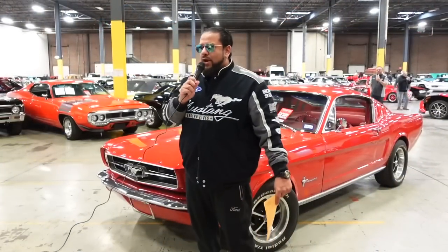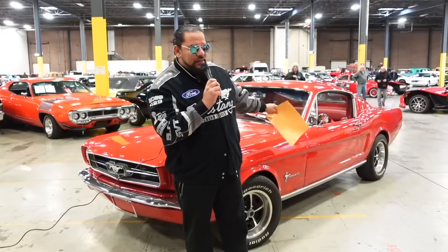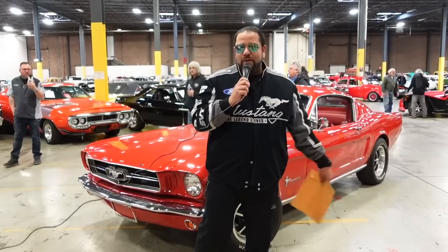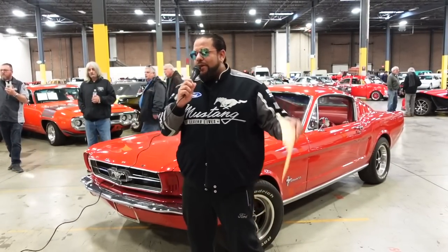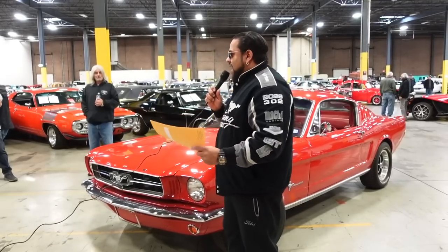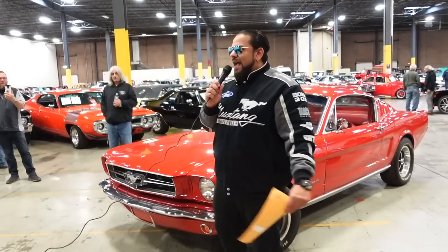Today we're going to call the winner of our 1966 Rangoon Red Mustang. We're super excited, and we have our current giveaway happening right now — this '66 AC Cobra. What's cool is you grab yourself a poster and you're entered to win one of these beautiful classic cars. For today, we're going to pull out the winner from the sweepstakes administrator, give them a call, and hopefully get their reaction. We're doing this live.